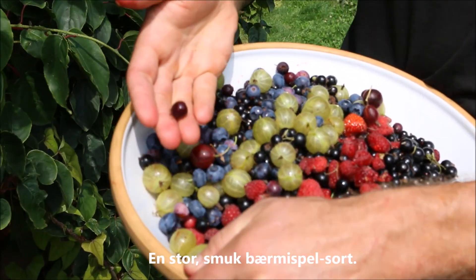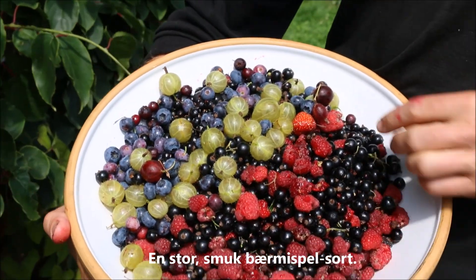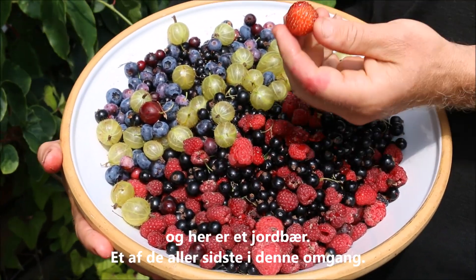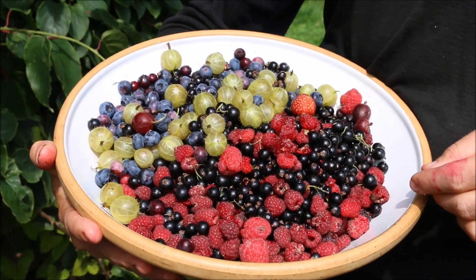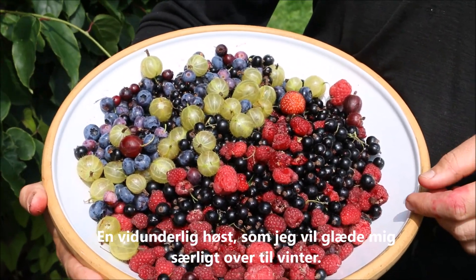These are the service berries — beautiful, large variety. There's a strawberry in there too, just the last of them coming through as well. Wonderful harvest. Look forward to that in winter especially.